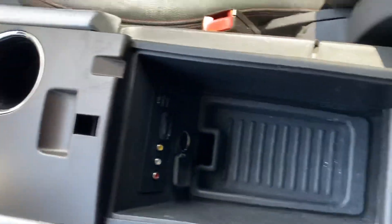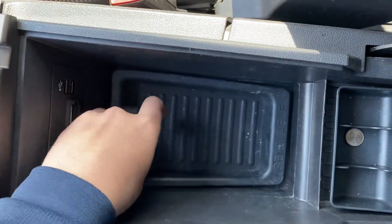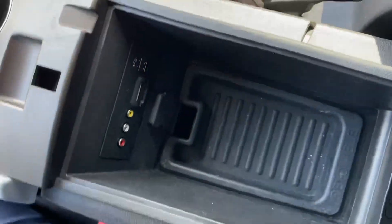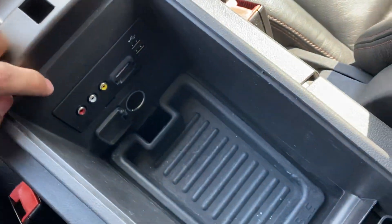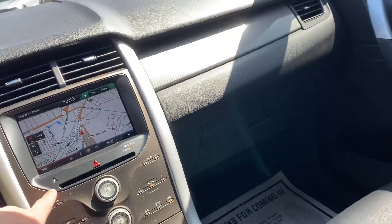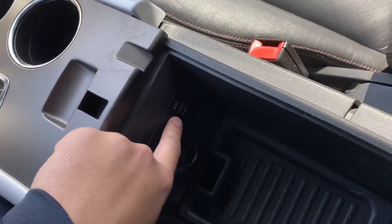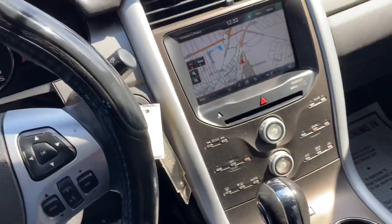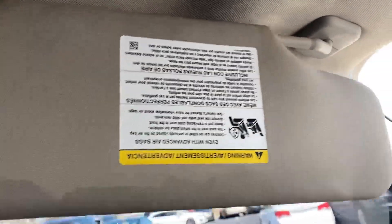The back seat has an armrest in the center and a very large center console with a removable tray. It goes even deeper than that inside the center console as well. It has a 12-volt plug, an SD card slot for updating the navigation, two USB ports, and red, white, and yellow AV connections for that screen — to hook up your phone or watch a video. There's also a sunglass tray and a mirror with light. The visors slide out as well.